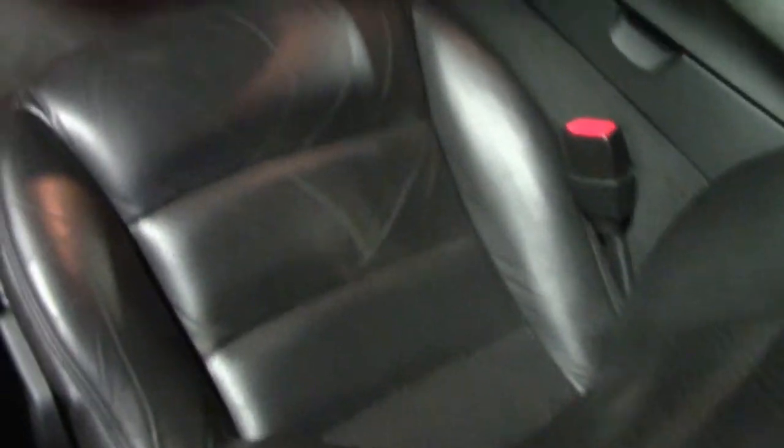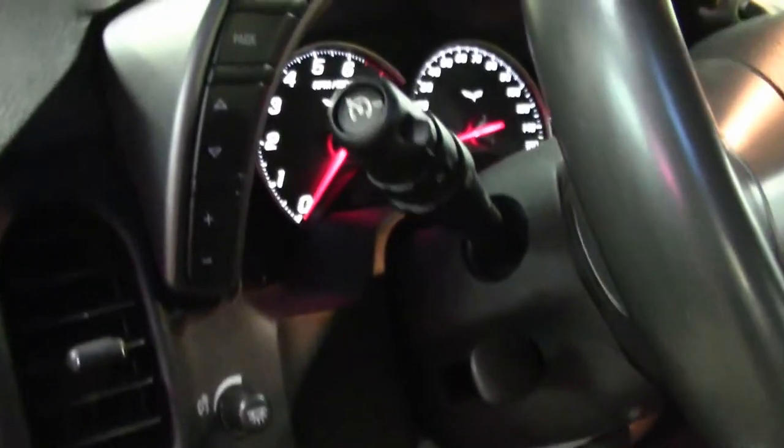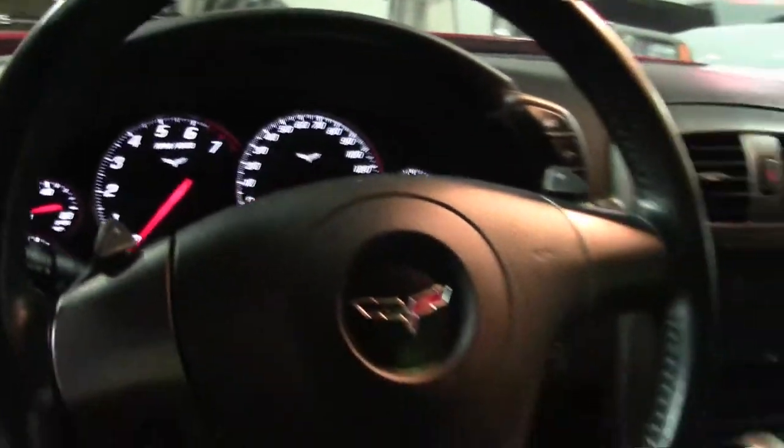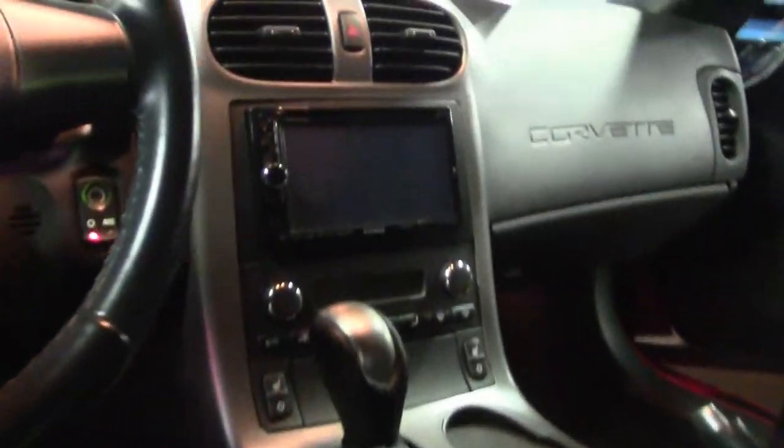It does have a Kenwood stereo system with Bluetooth. And it's also been wired up, as you can see in the middle here, so you can hook up your iPod or iPhone to the stereo.